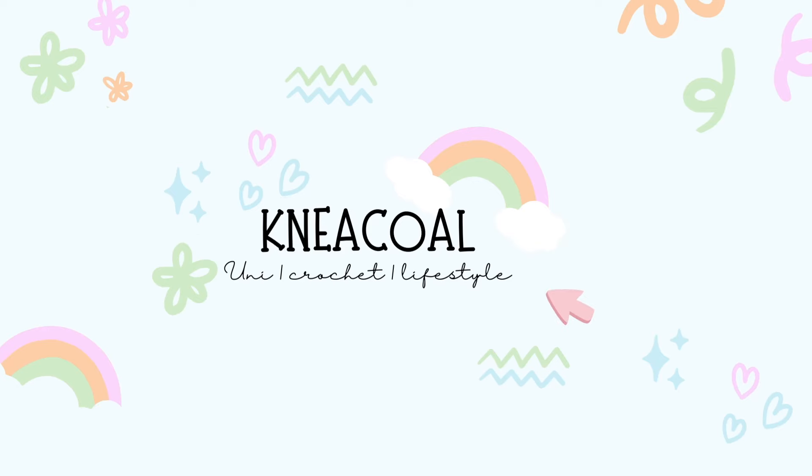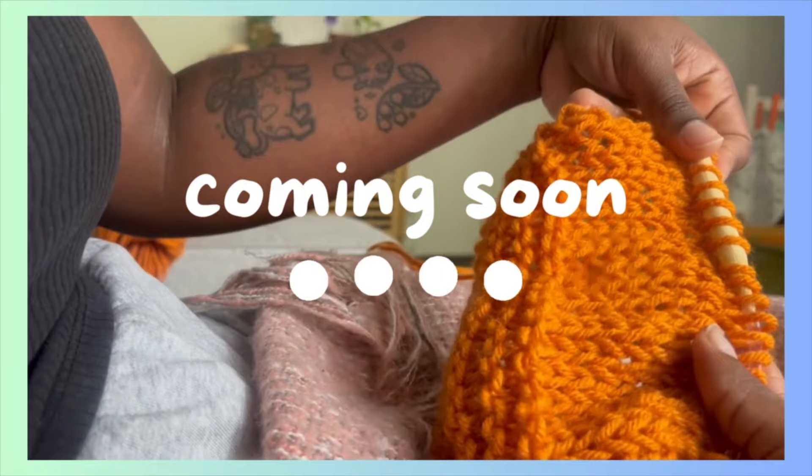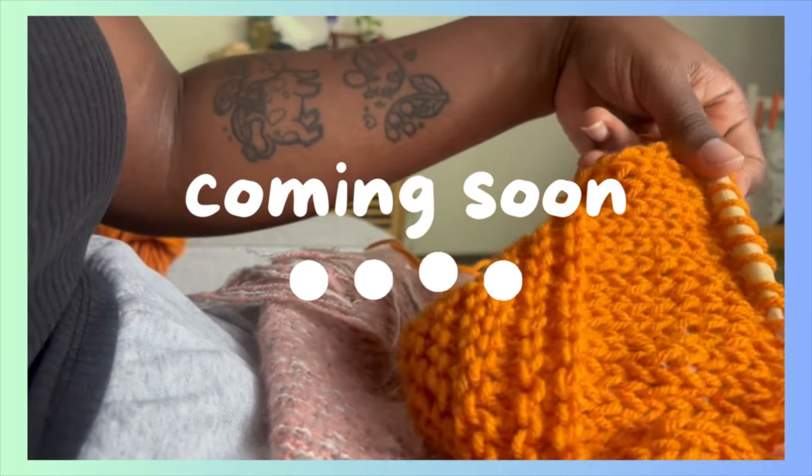I recently remembered that I have a knitting machine, so I want to use it. Hi, my name is Nicole and welcome to my channel. I like to crochet, but I really want to learn how to knit because it's scary. I feel like once I have this down I'll actually learn how to hand knit — my first ever swatch of knitting. That's the plan at least.